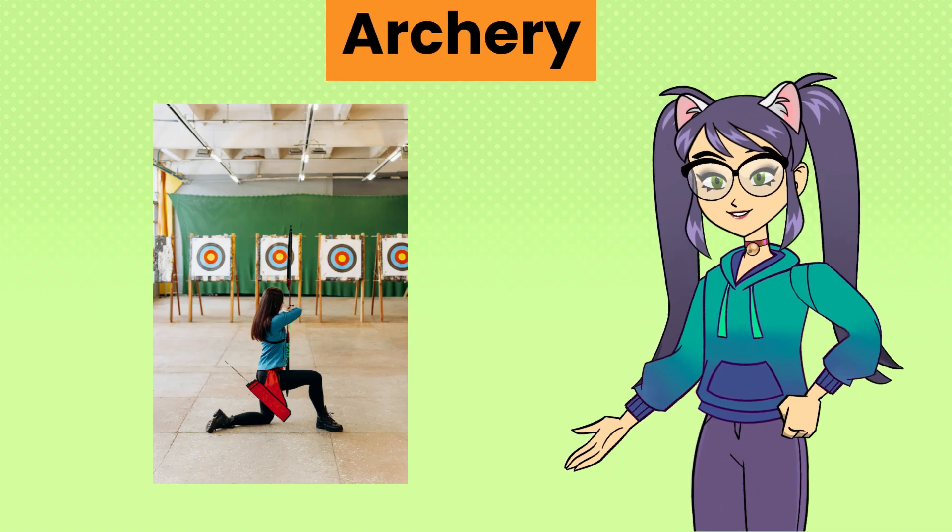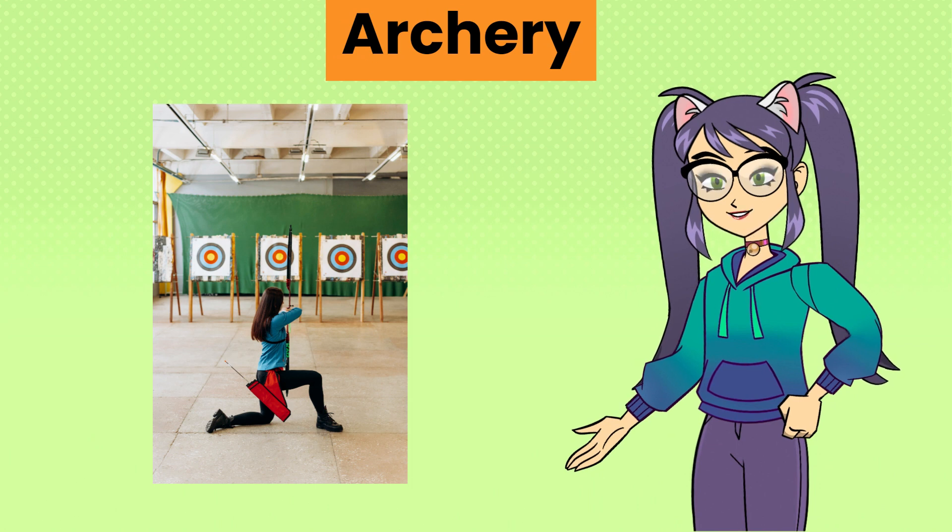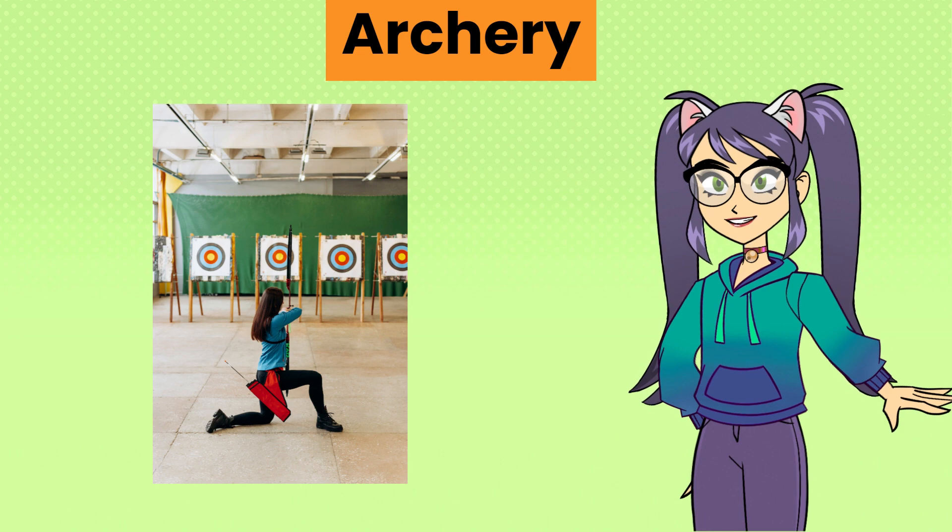Archery, a precision sport involving shooting arrows at a target using a bow, often practiced indoors at shooting ranges.